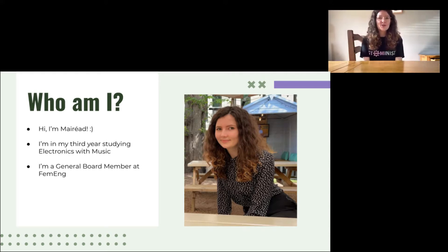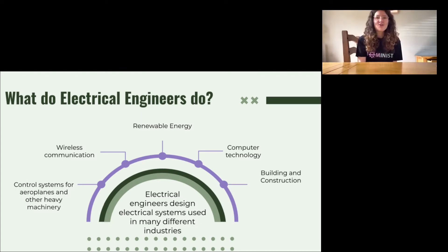I'm also a general board member at FEMENG. So what do electrical and electronic engineers do? Well, anything that requires power has probably been designed, built and tested by an electrical or an electronic engineer. This includes everything from the screen you're watching this on to the toaster that made your breakfast this morning. Electrical engineers make control and radar systems which sit under the skin of the world's most advanced planes and helicopters, effectively acting as their brains, senses and nervous systems.